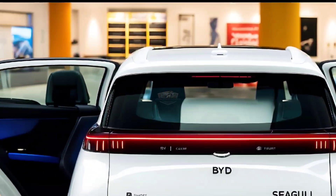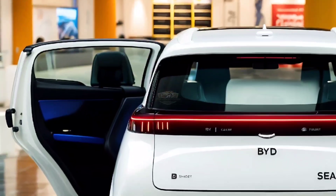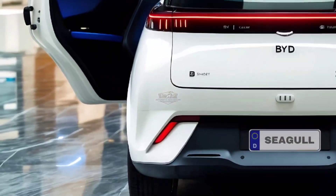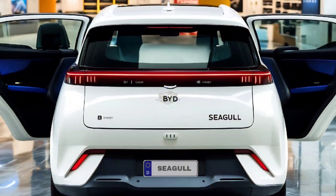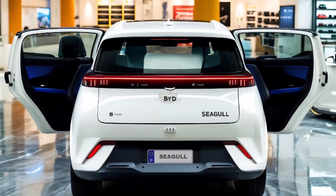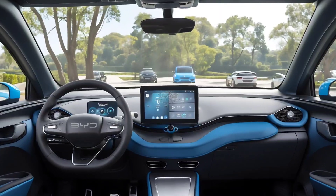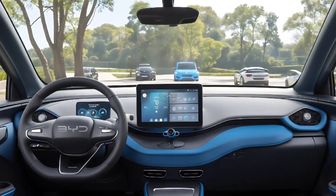Since the 2025 BYD Seagull gets an update every year, there are small changes to the way it looks, and some trims have new features like electric front seat adjustments. The new car comes in two interior colors — Deep Ocean Blue and June Pink — and exterior colors including Optic Blue, Warm Sun White, Polar Night Black, and Peach Pink.